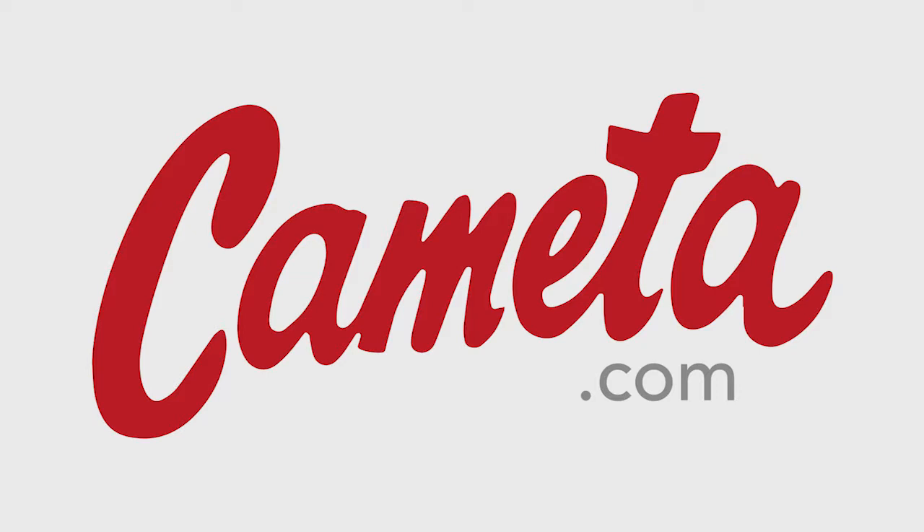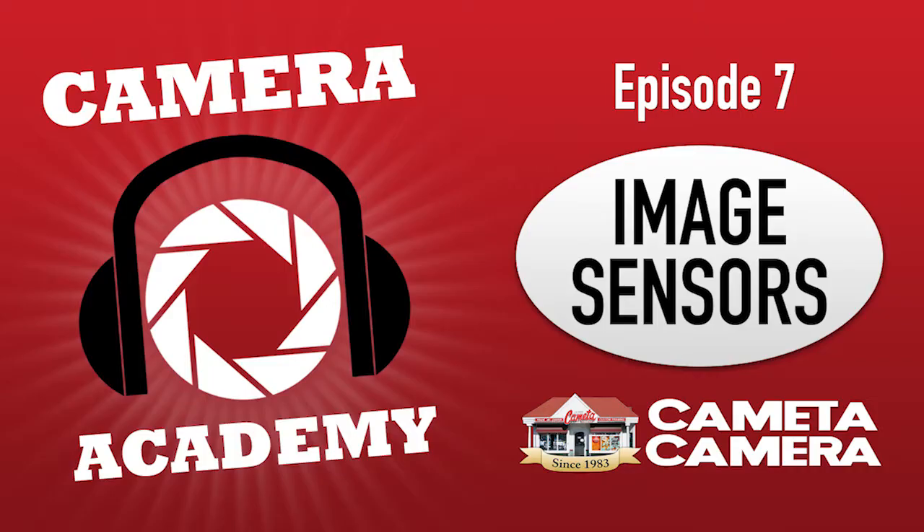We've reached the point where we don't really need to continue upping the megapixel count because then you start getting diminishing returns — you start developing more noise in your pictures the higher the megapixels go. That's the biggest downfall because you don't want a lot of artifacts and grain in your pictures, especially at higher ISOs.